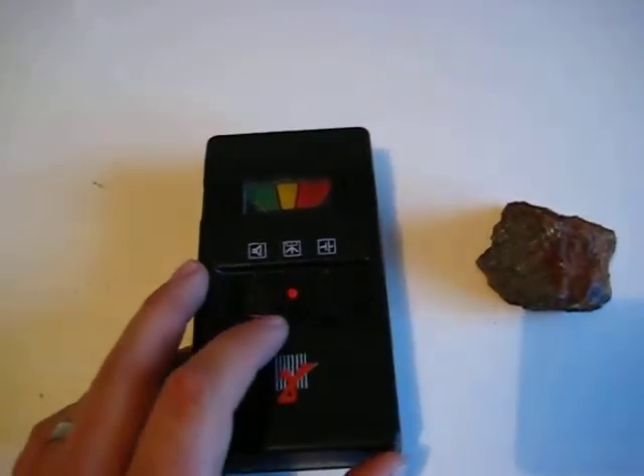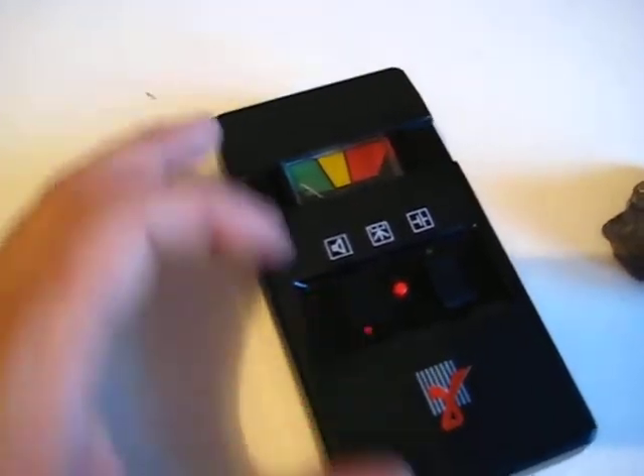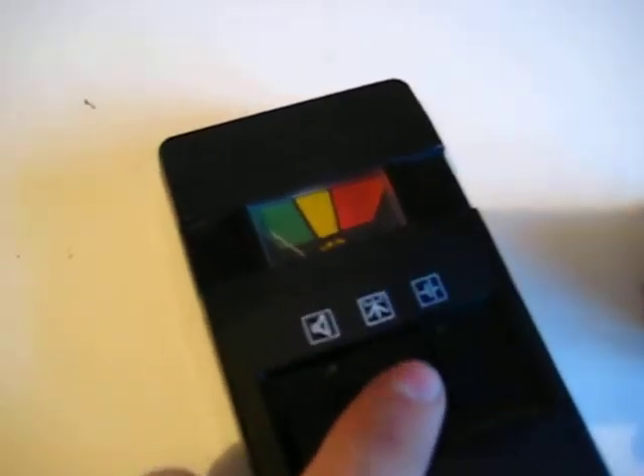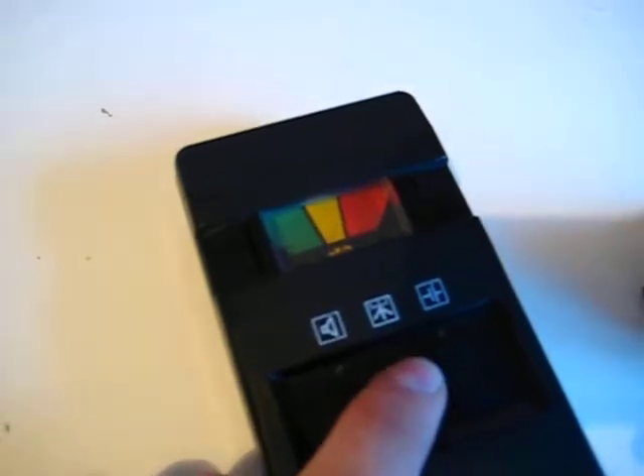So here are its controls: you have the speaker on and off button, power on, power off, and this is the battery tester. Push this little button and you can see that the batteries are pretty much okay.